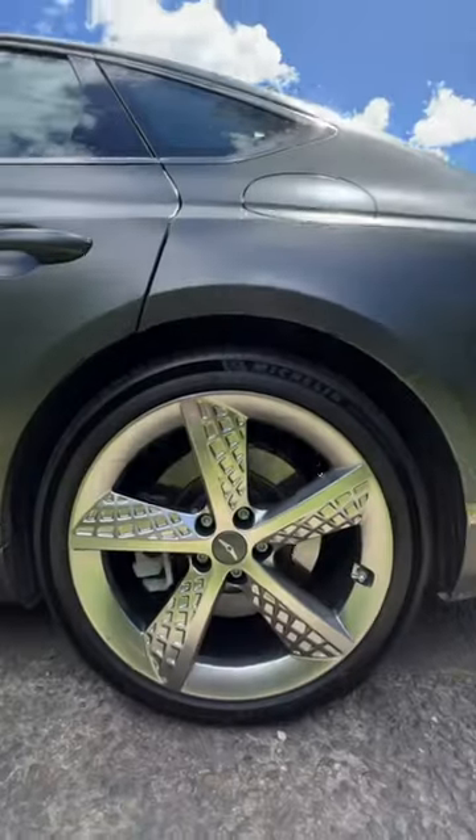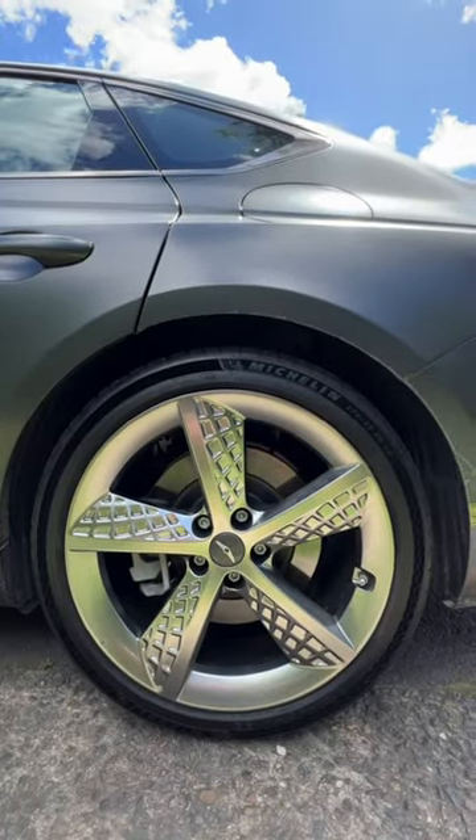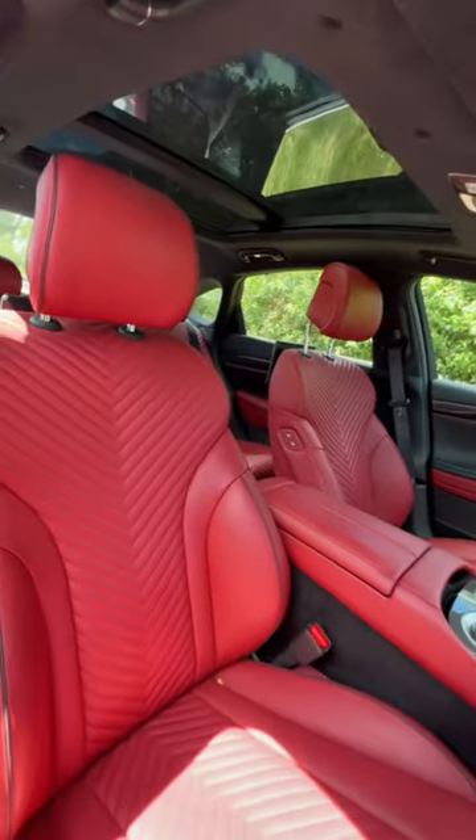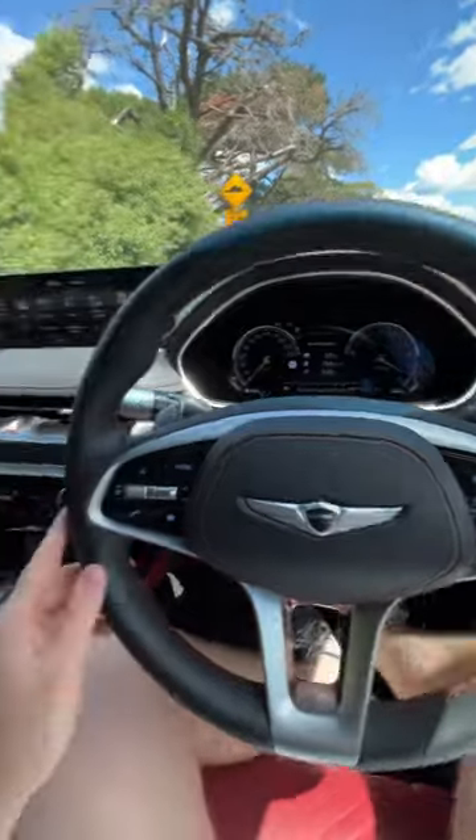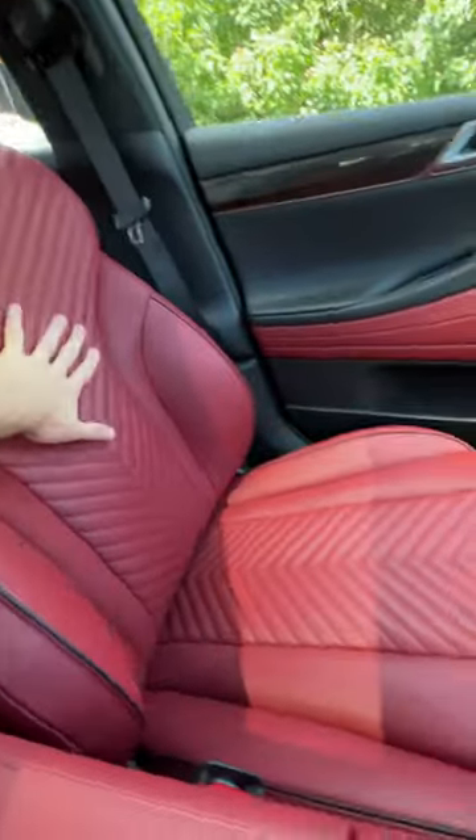Check out the attention to detail on these rims, but just wait till you see the interior. Just check out the luxury in this interior, plus the red. This steering wheel is absolutely immaculate with all your controls laid out in front of you, and just check out this quilted Nappa leather.